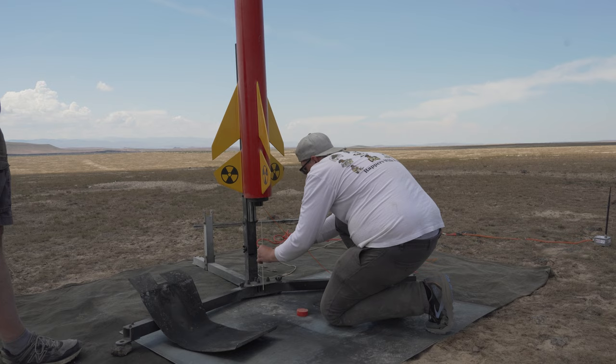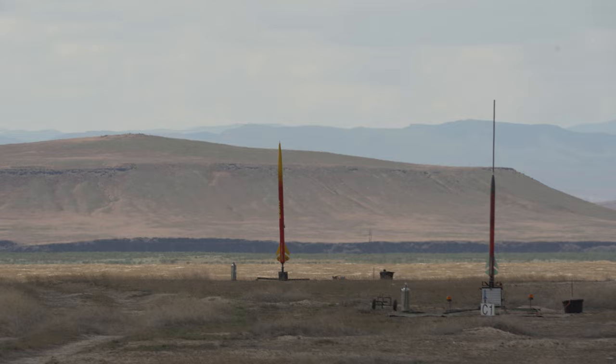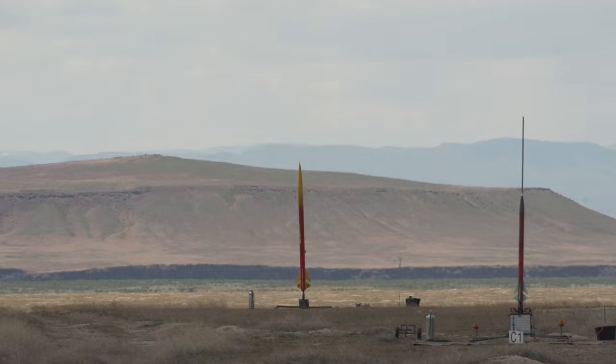That is Braden and Bryan Carlson's Ultimate Dark Star. This is a 6-inch Dark Star, 12 feet tall, weighing in at 45 pounds, and it's going up on an M1550 Redline. Three, two, one.